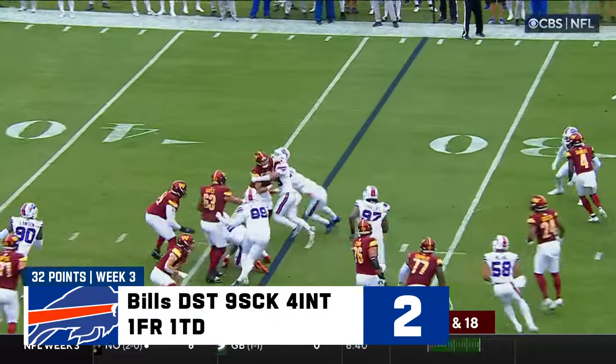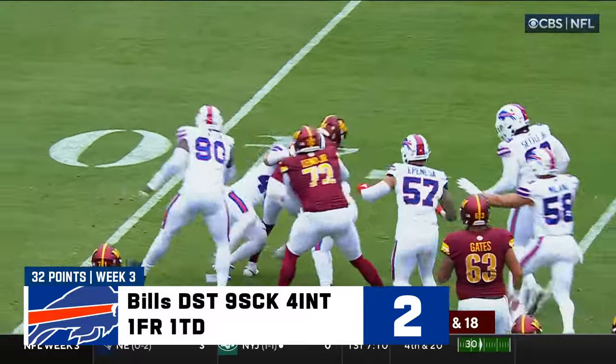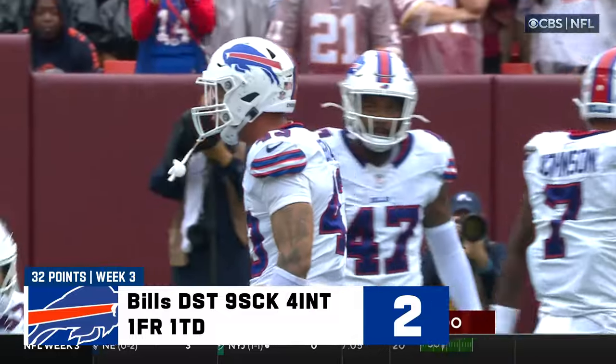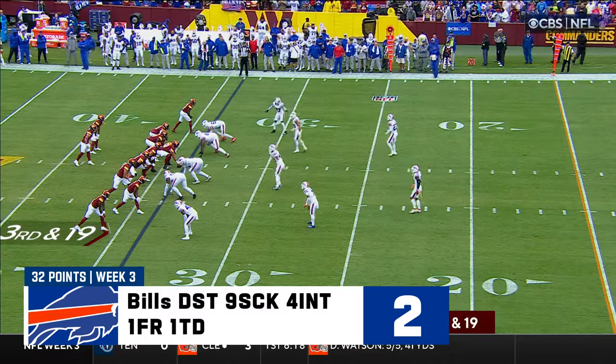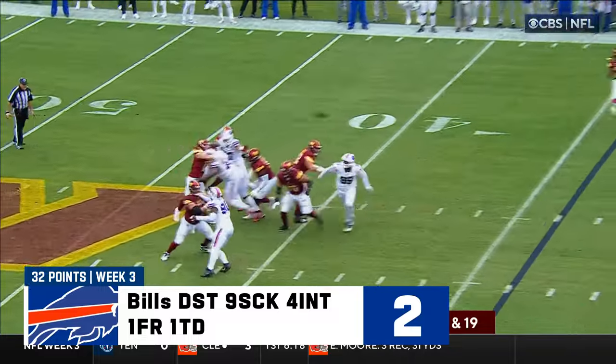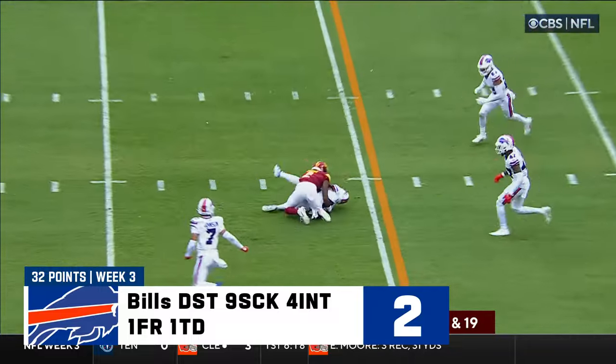Howell, nowhere to go again, trying to escape — he cannot. Terrell Bernard was able to come across and bring Howell down. He was sacrificed by not running. On third and long — Howell — intercepted by Bernard.